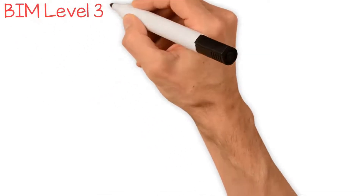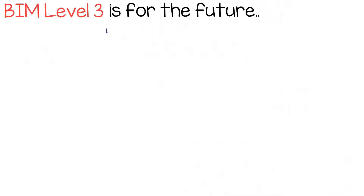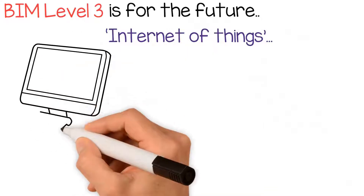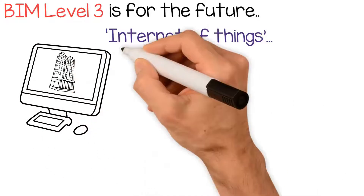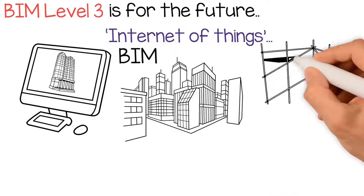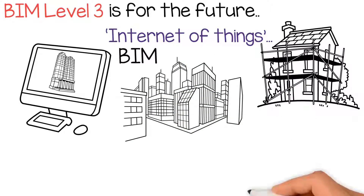BIM Level 3 is for the future, when all things become connected through the Internet of Things, when projects and buildings will be managed from the original computer model, meaning that through BIM, buildings are designed for performance through their entire life cycle, from construction all the way through to deconstruction.